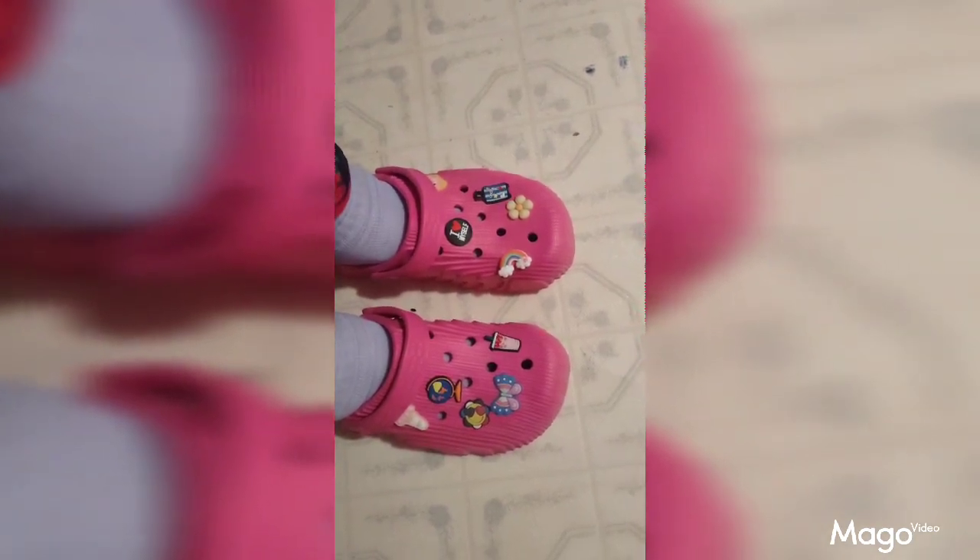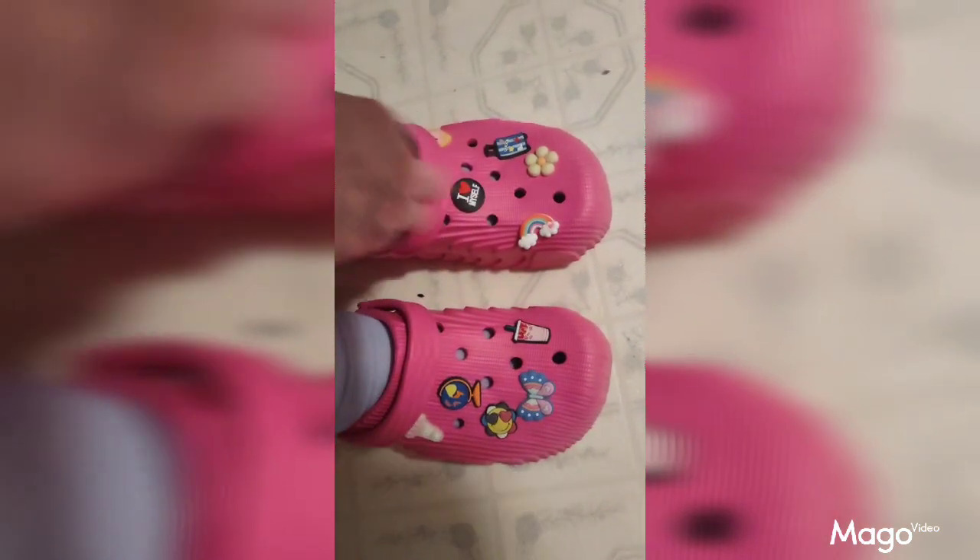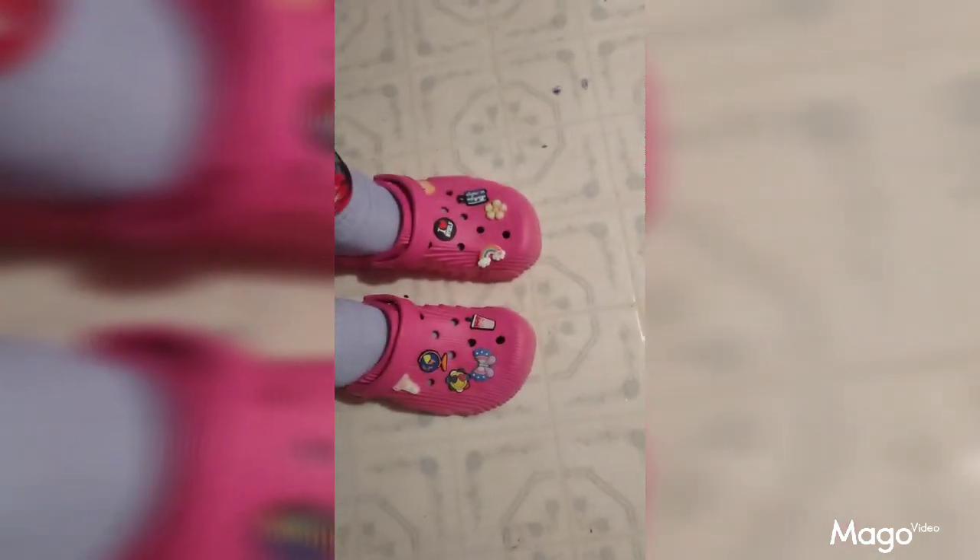Here we have the rose-colored shoes that I got from Temu. They have a little strap on them that you can put around your heel, or you can wear them without it. They're very comfortable, very well made, and a good solid product from Temu. Very nice pair of shoes.